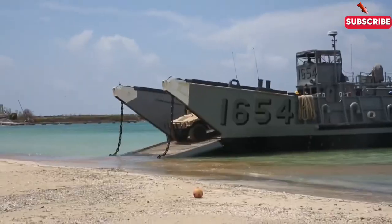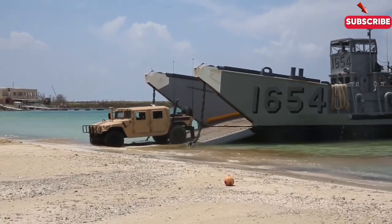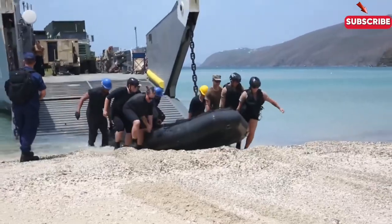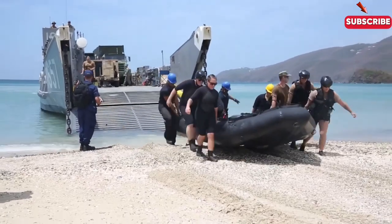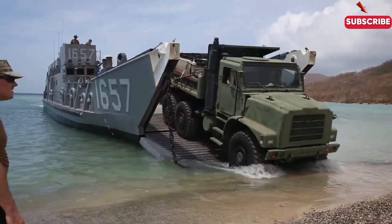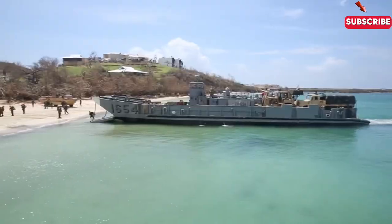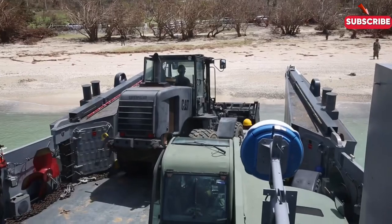The LCU may not be as fast as the LCAC, but it's durable and reliable. This traditional boat-like landing craft is perfect for carrying large payloads such as tanks, artillery, and troops directly onto the shore. It's designed to handle rough seas and operate in various conditions, making it a workhorse for amphibious operations. Although slower than its hovercraft counterpart, the LCU's durability and load capacity make it a critical element in large-scale landings.